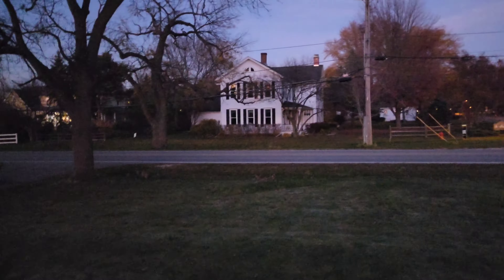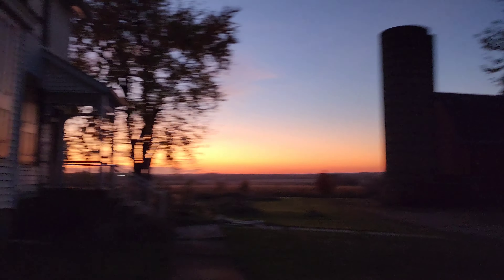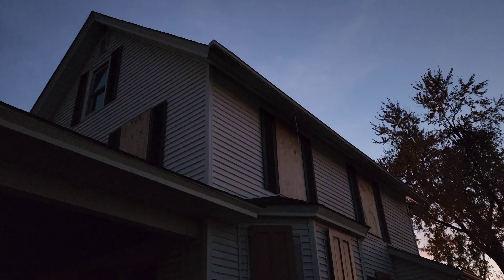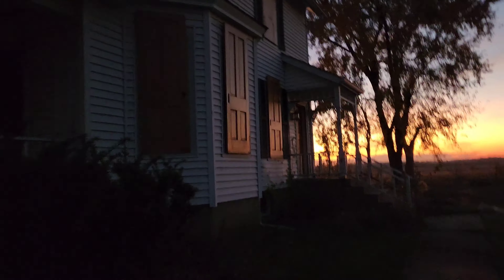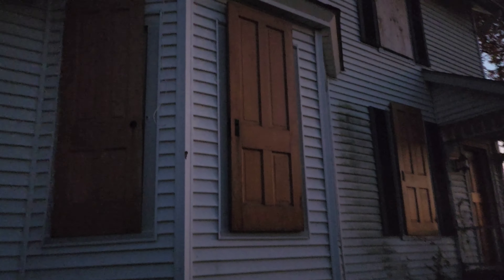The front door itself, it's just there. Even if I was able to get in, I wouldn't because there's too much traffic going by. And then also, there's neighbors' houses across the street and stuff, and there is a private property sign.